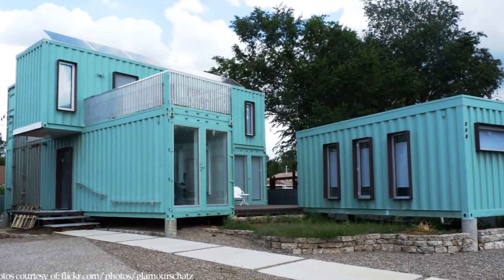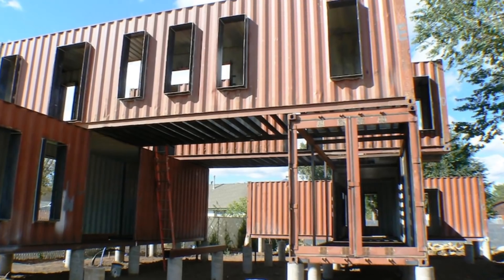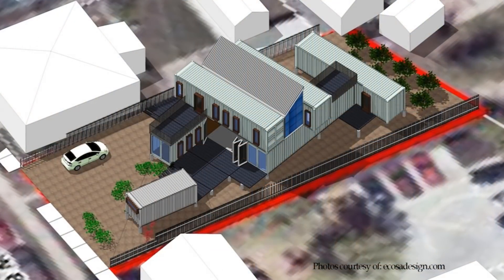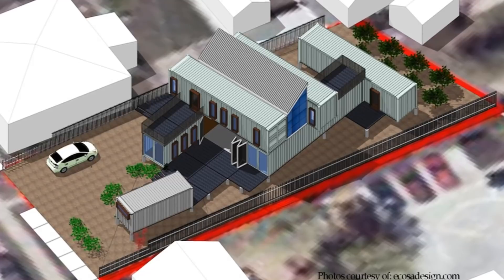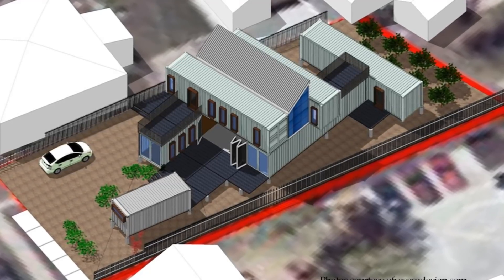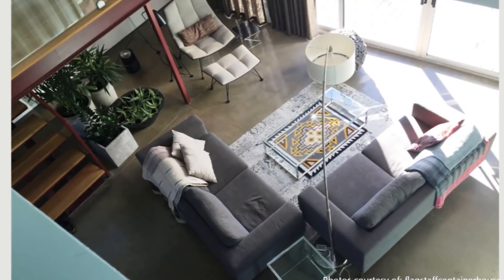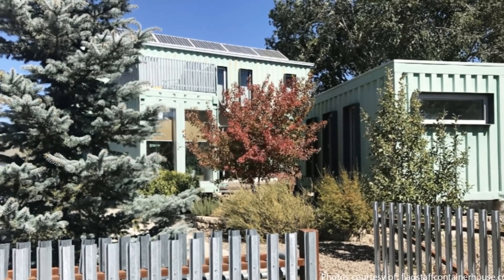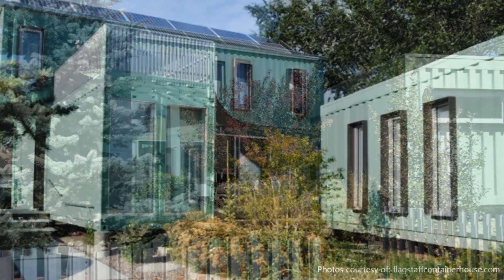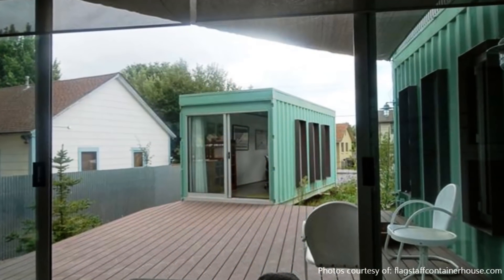Flagstaff Container House is a two-story dwelling made from six recycled shipping containers. The project uses five 40-foot-long high cube containers for the main house in a criss-cross plan that rises into an open, daylight-filled two-story high atrium space. The atrium has operable windows to allow for natural stack ventilation and is capped off with a pitched roof.